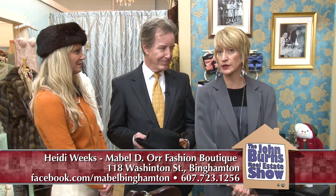Heidi, where are you located so people can find you? We're at 118 Washington Street, right next door to Garland Gallery, which is another great place for gift ideas. We are open every day except Mondays after Thanksgiving — we will be open seven days a week right through Christmas. Come on down! We're at 723-1256 and you can also find us on Facebook and Instagram. Happy holidays!